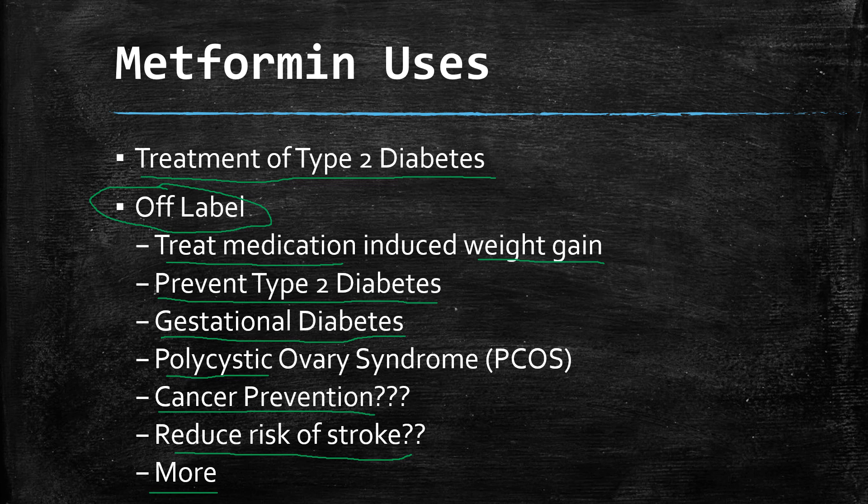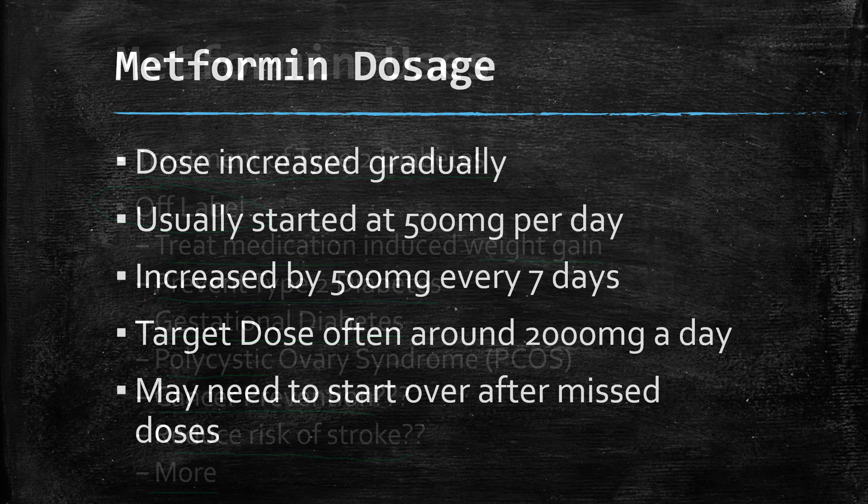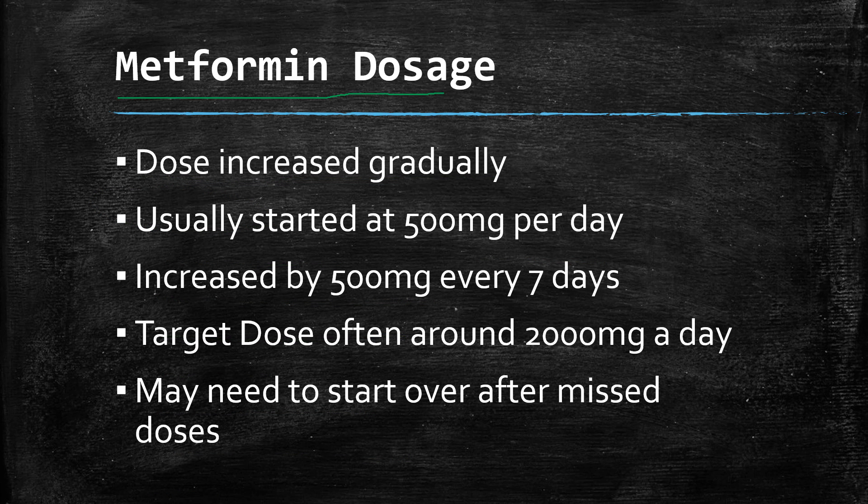There are really a lot of interesting things they're finding out about long-term metformin use. So the dosage — what is the standard dose? It's usually increased gradually due to side effects like diarrhea and stomach upset. Typically started at 500 milligrams a day, then increased by 500 milligrams every week or so. The target dose for the most effect on diabetes is around 2,000 milligrams a day, or four of the 500 milligram tablets. You may need to restart this titration after missing doses even for a few days, working up once a day for a week, then twice a day for a week, and so on.